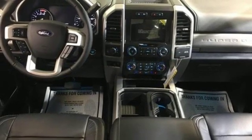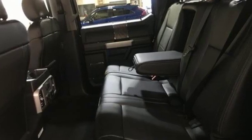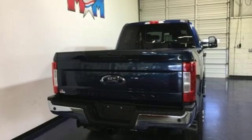Car and Driver remarks: the full-size truck world remains wedded to the idea that bigger is better and that too much power will never be enough. Ford, where tradition meets innovation.